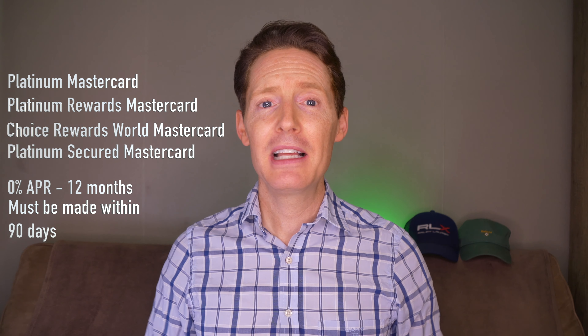First Tech Federal Credit Union offers four different credit cards that have no annual fee and no associated fees with doing a balance transfer. These cards are the Platinum Mastercard, Platinum Rewards Mastercard, Choice Rewards World Mastercard, and the Platinum Secured Mastercard. With these cards, the 0% introductory APR is for 12 months and the transfer must be made within 90 days of opening the account. Also, if you make any late payments during the 0% introductory APR, they will most likely end your intro APR and apply a rate of between 8.49% and 18%, along with a penalty fee of up to $25 for a missed payment. I've left a link to these cards in the description below, and just so you know, this is not an affiliate link.